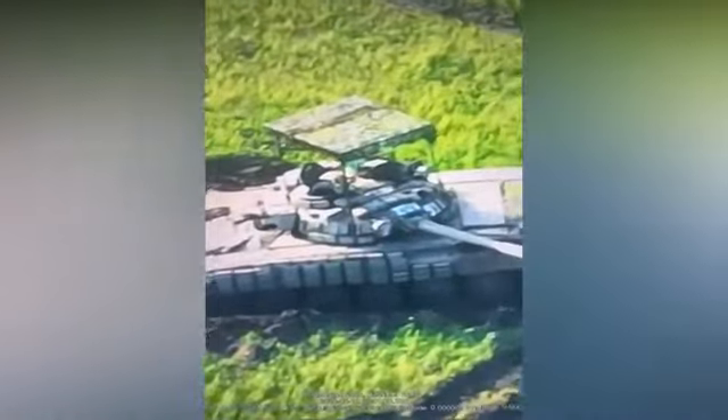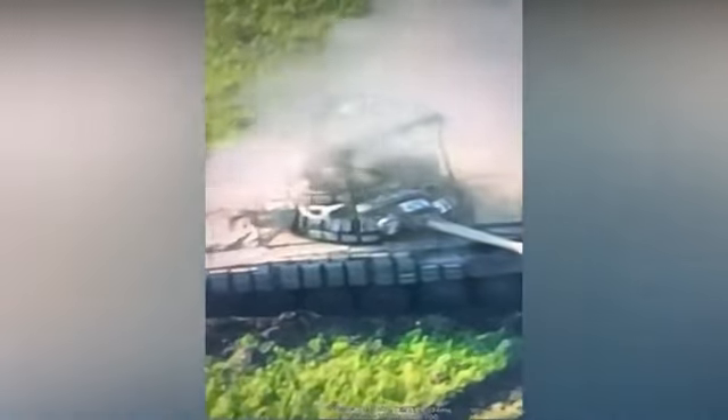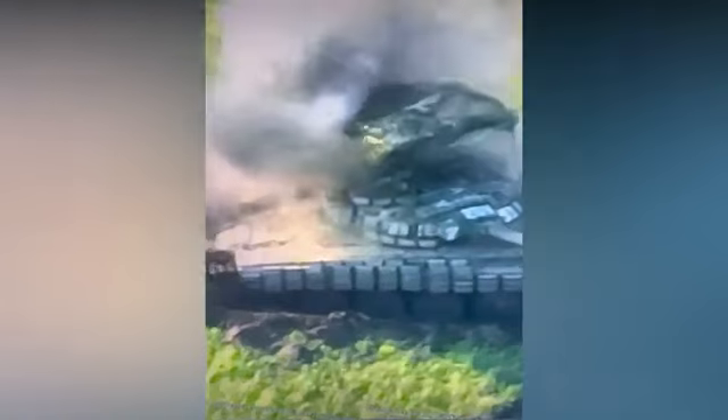Footage from the Ukrainian FPV drone clearly shows it carrying an RPG warhead and flying towards the Russian tank. This first FPV drone manages to avoid the Russian tank's cope cage and lands right on top of the tank, close to the open hatches.